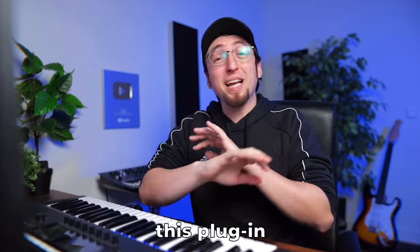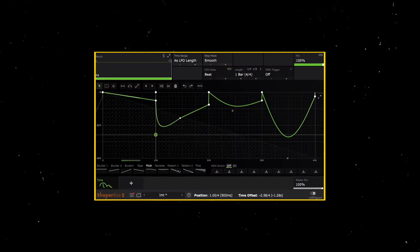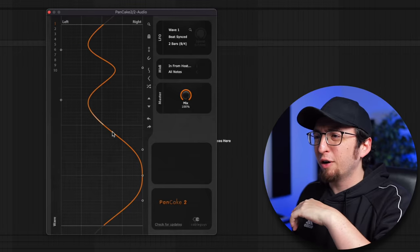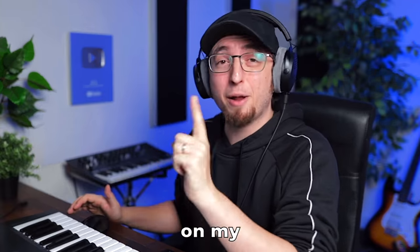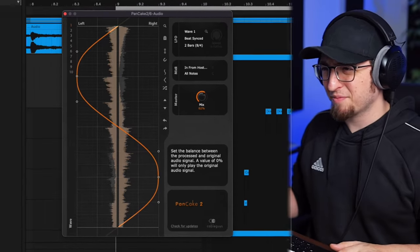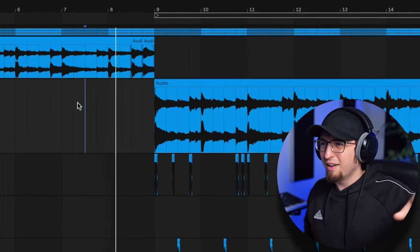At number four, we have Pancake by Cableguys. This plugin is very simple and super useful — it allows you to create curves to modulate panning. If you're familiar with ShaperBox or anything by Cableguys, they have mastered effect modulation. All you have to do is open the plugin and literally draw whatever curve you want, then press play, and the sound will pan left and right according to that curve. Really intuitive and super effective. I'm gonna put Pancake on my melody. I think I'll start the beat with the melody an octave higher, and we need an 808.